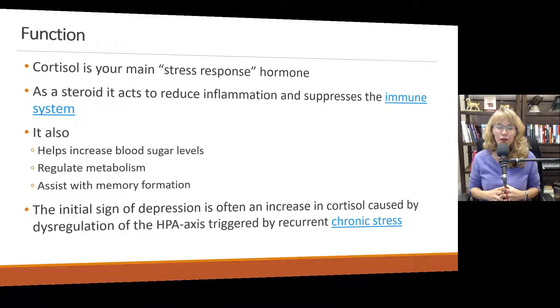When cortisol is in the system persistently or at too high a level, the tissues start to become resistant to its effects and it actually starts losing its effect. So instead of reducing inflammation, inflammation will actually increase, and the immune system will become less functional or, in some cases, hyperactive.